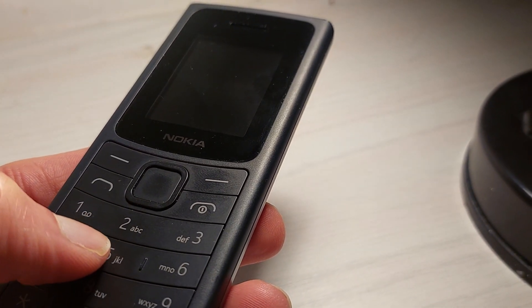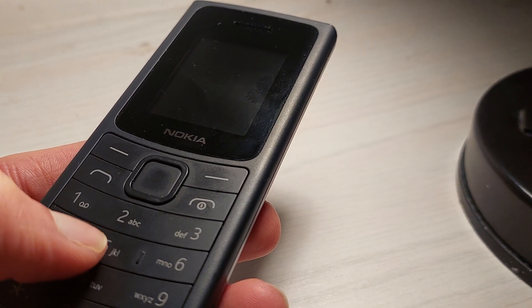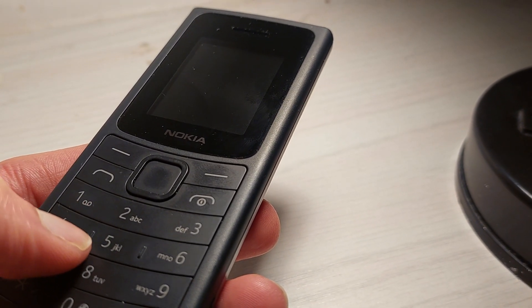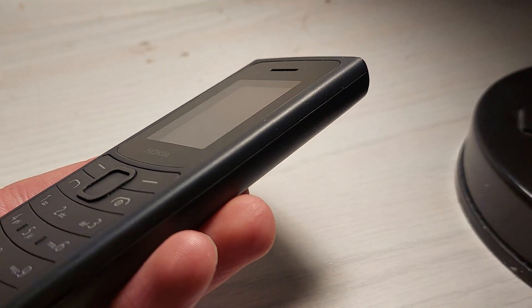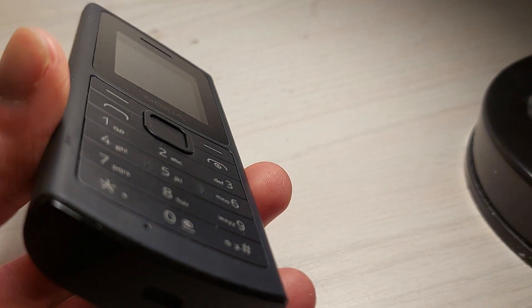It runs on the Nokia Series 30 Plus operating system. It weighs 84.5 grams, so it's pretty light. It has a pretty solid plastic build quality.